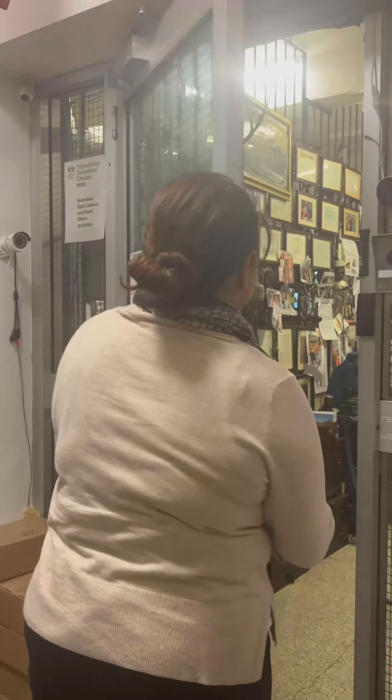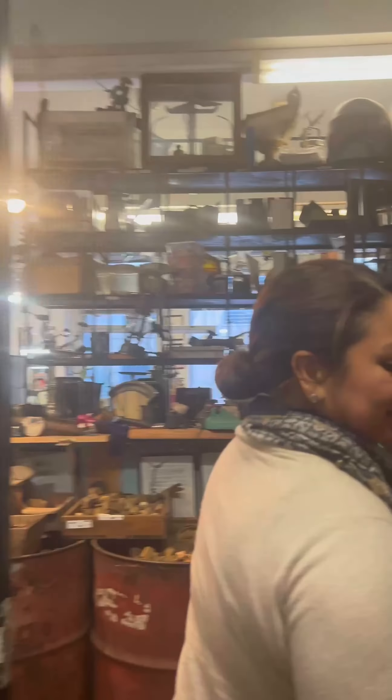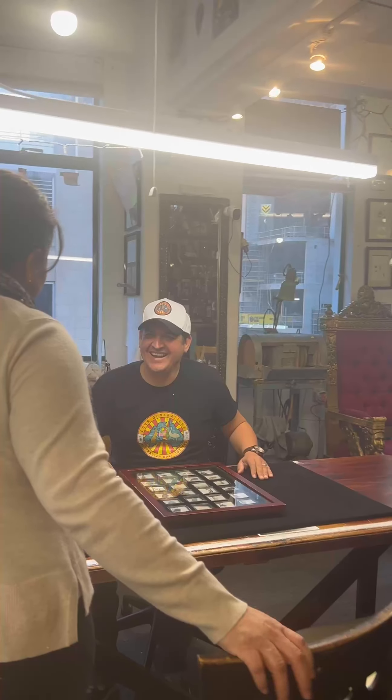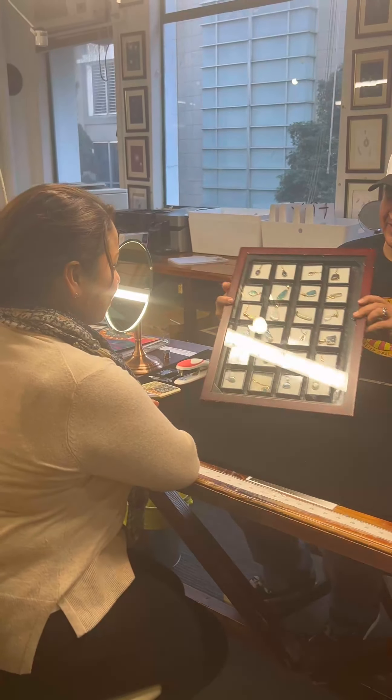Welcome to Australian Opal Cutters. Thank you. We'll give you a presentation on different types of opals — we'll cut and set them — then you can decide on your own opal or opal set. Please have a seat. I'm Yendi. Good to meet you. Let me give you a lesson on the different types of opals that we cut.